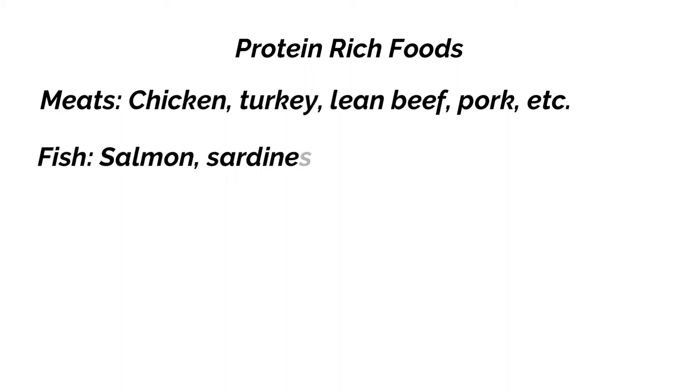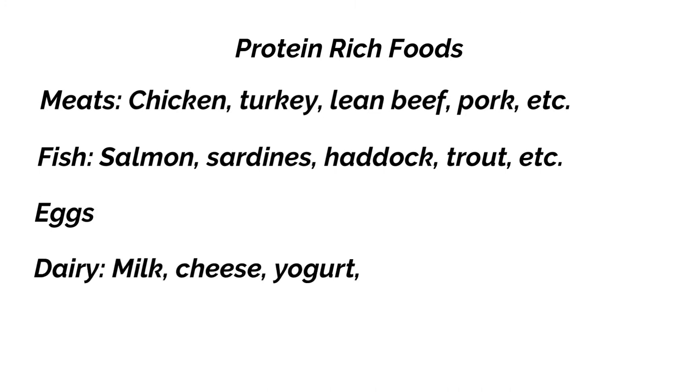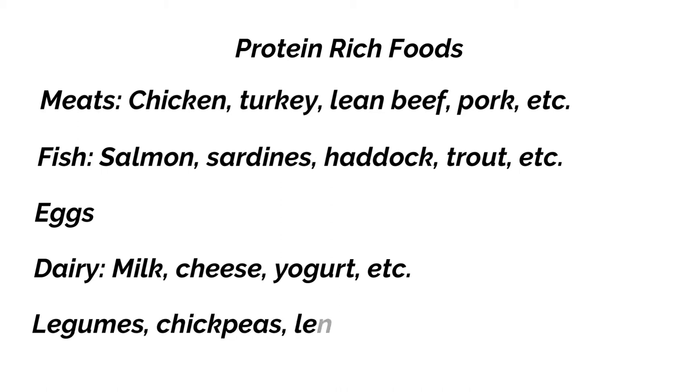Other good protein sources include fish such as salmon, sardines, haddock, and trout; eggs; dairy including milk, cheese, and yogurt; and legumes such as chickpeas and lentils.